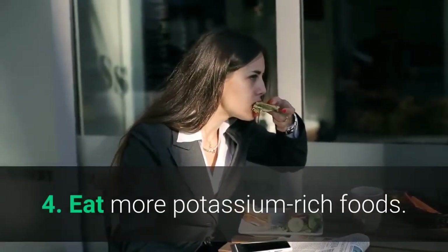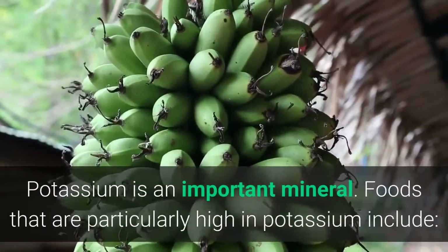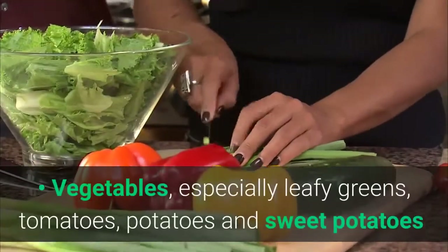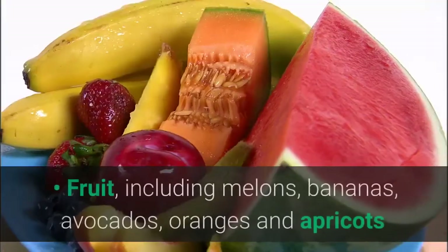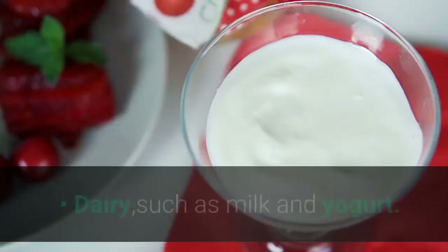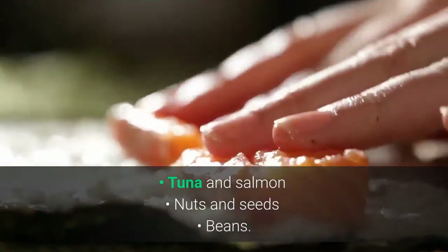4. Eat More Potassium-Rich Foods. Potassium is an important mineral. Foods that are particularly high in potassium include vegetables, especially leafy greens, tomatoes, potatoes and sweet potatoes; fruit, including melons, bananas, avocados, oranges and apricots; dairy, such as milk and yogurt; tuna and salmon; nuts and seeds; and beans.